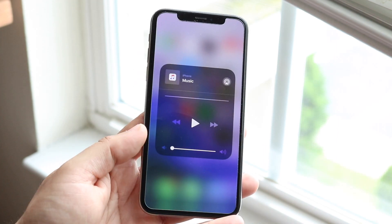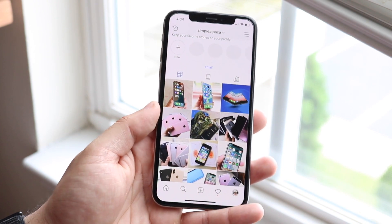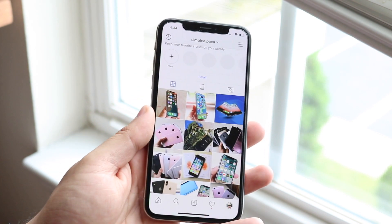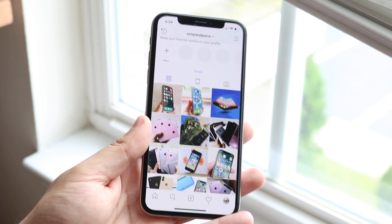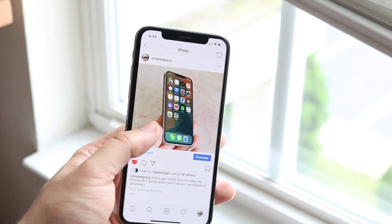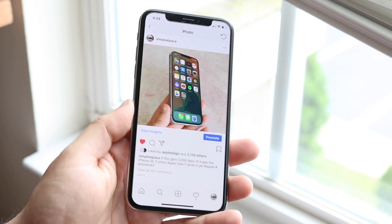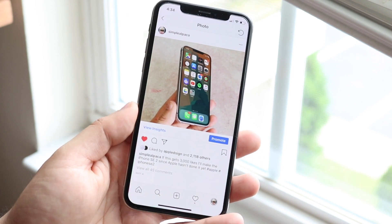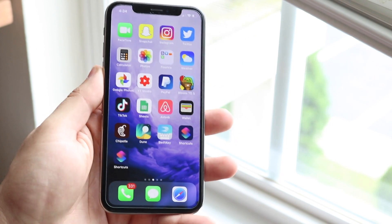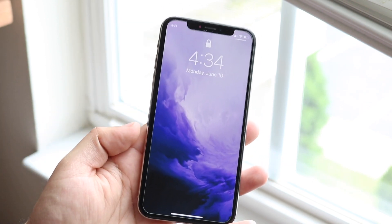Another weird thing I noticed was within Instagram. If I'm playing a video or listening to a story on Instagram and I put the volume up, usually that would unmute the videos — but when I was doing that, it wasn't even playing the audio through Instagram, which was weird. In order to actually enable it, I'd have to go in and tap on a video for it to start playing. Maybe the volume buttons don't increase the volume in those apps anymore, and Instagram is one of those cases.